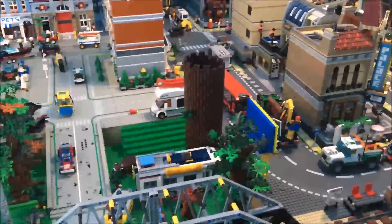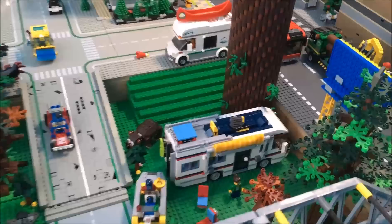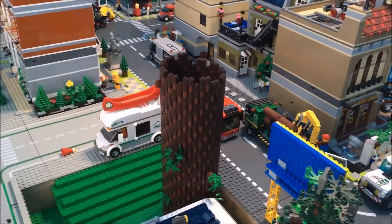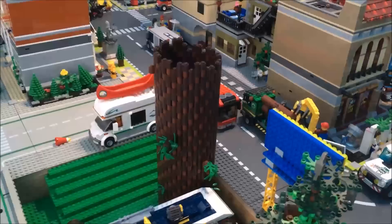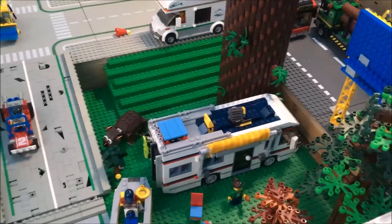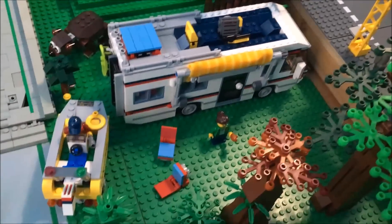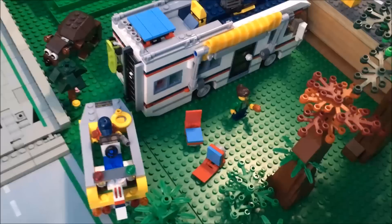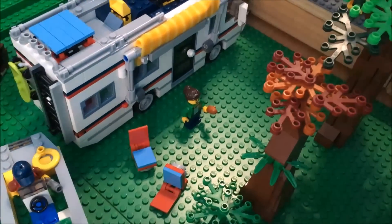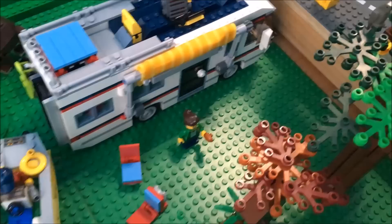Here's another big feature coming soon to the city — our forest area. As you can see, I've started building a giant redwood tree to go in there. We built the camper van so we've got it set up, and I plan to put a campfire in there and create a campsite clearing.